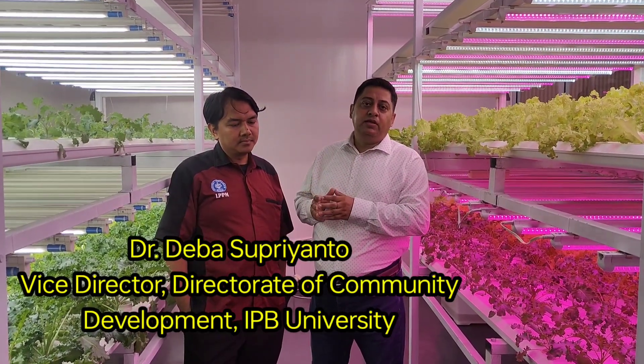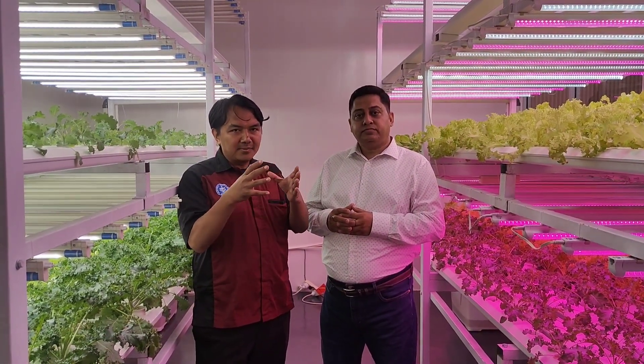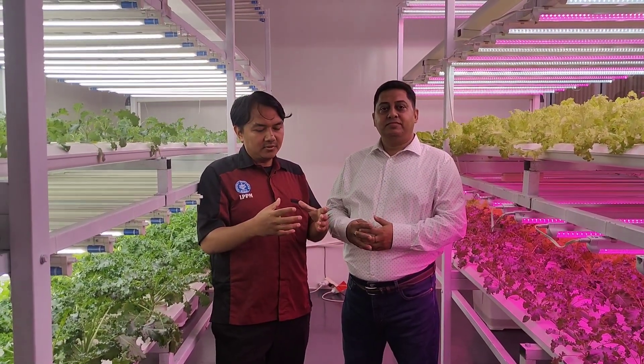The professor is here to explain why this technology is required and how it is used. The concept is bringing farming technology to what they call a plant factory, using artificial light. This technology is especially suited for urban areas — if you want to deliver fresh products directly to the market, you can use this kind of technology.